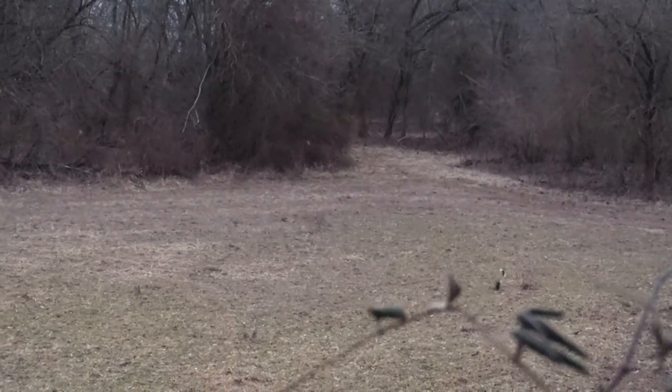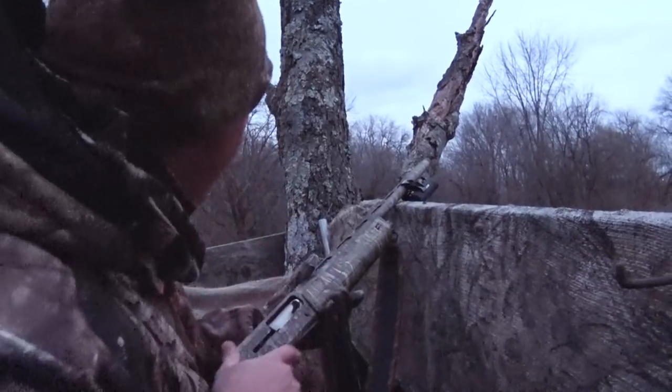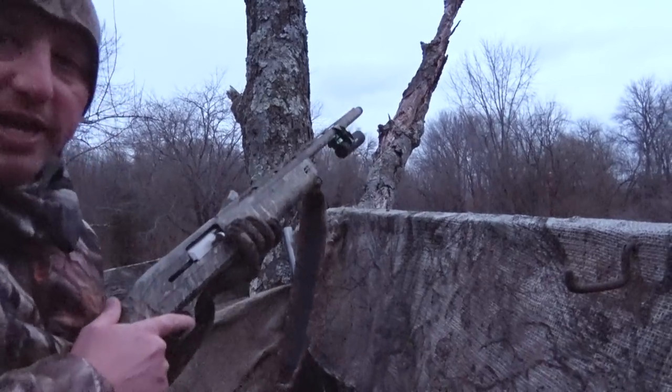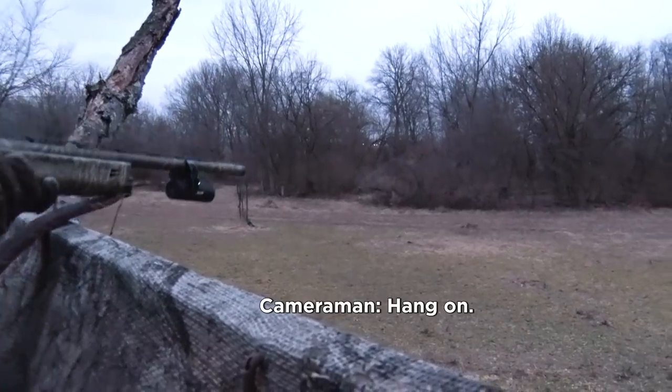Coyote hunting — feast or famine, buddy. There's a dog in the corner wanting to come out. Five seconds later, here comes a dog just running across the little clover plot. I've got the Winchester SX3 shotgun. Here he comes — dog down, baby!